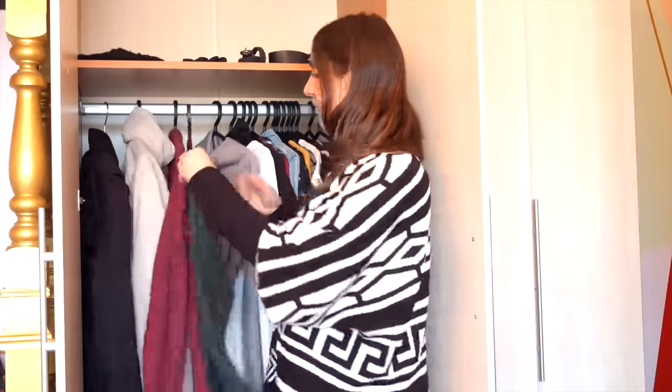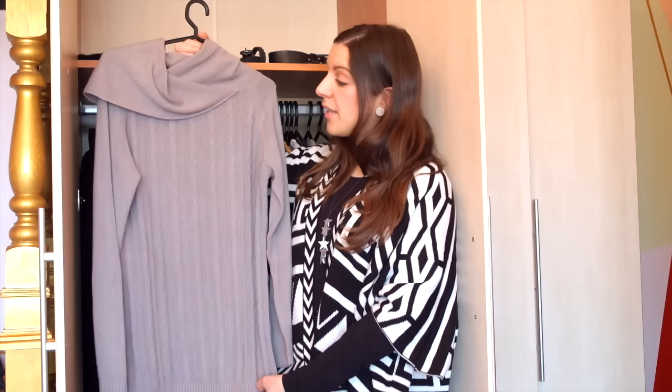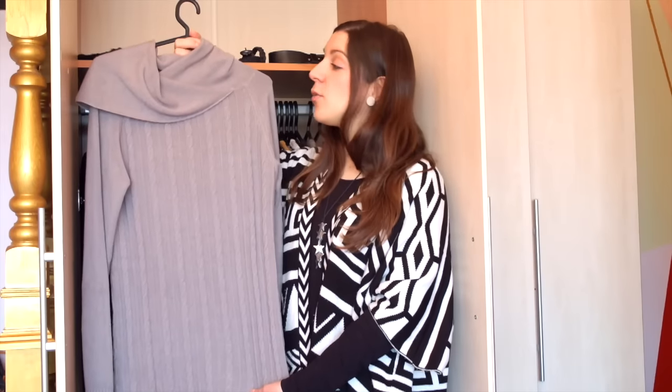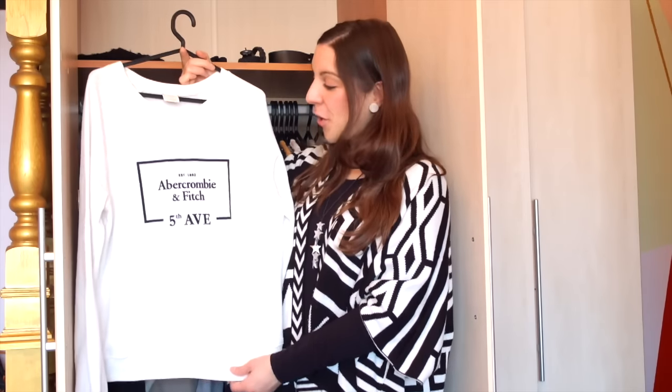I have this green oversized sweater, also from H&M and also super old, but extremely versatile — I wear it all the time. I have this gray fitted sweater with an interesting neckline that can be worn different ways and converted into a hood — it was a gift from my grandmother, from the Italian brand Combi Bin. And finally I have this white sweatshirt from Abercrombie & Fitch, a gift from my mother who got it last summer on holiday in the USA.